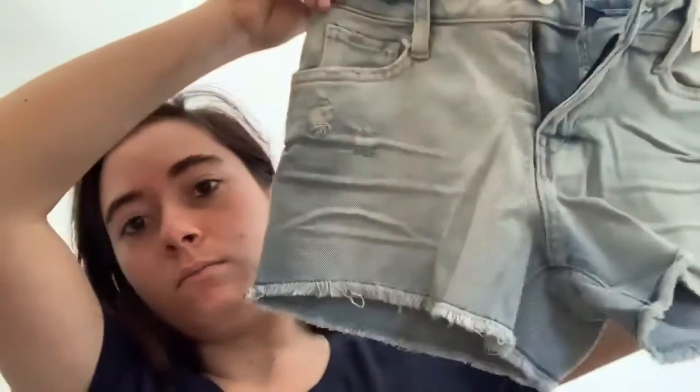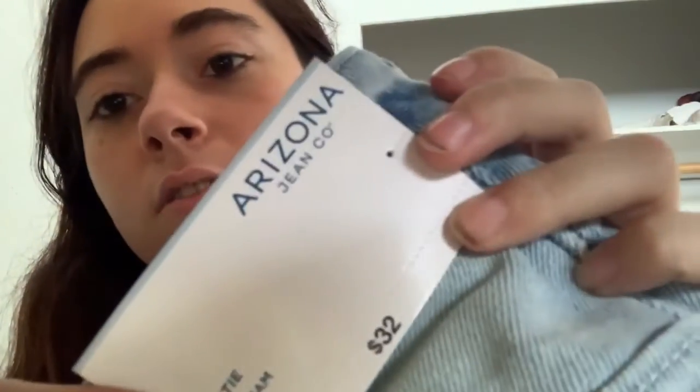The next outfit is going to be these really cute shorts. They're from JC Pennies — they are Arizona Jean Co. I forgot, but I'm pretty sure these shorts that I showed before were also from that place.